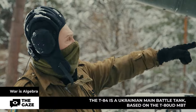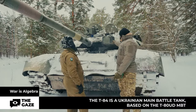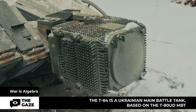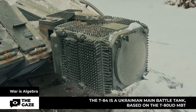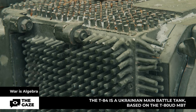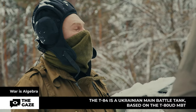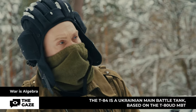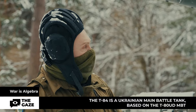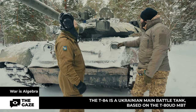They made some modifications to the tank commander's turret and installed an optoelectronic suppression system — here it is, these are the emitters that suppress targeting. The T-84 had what is called a solid turret. Starting with the T-84U, they introduced a turret using welded roll technology, allowing the turret to be made not by casting but from sheets of armored steel.